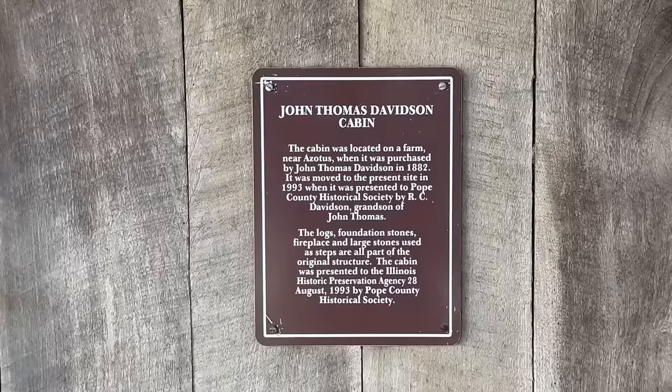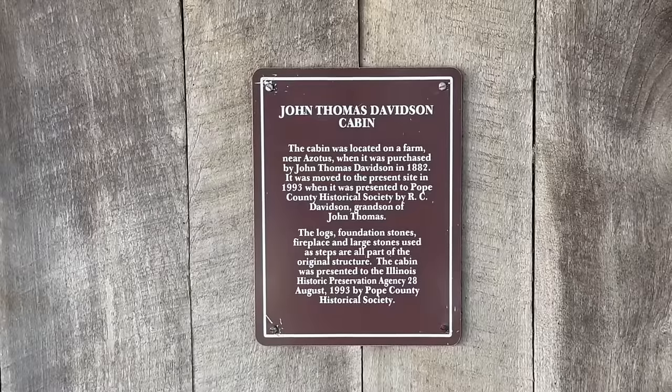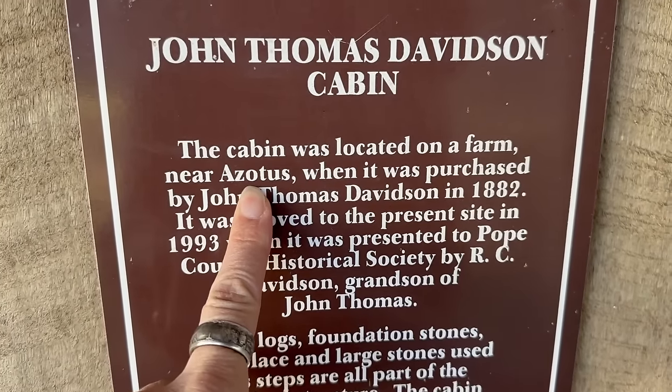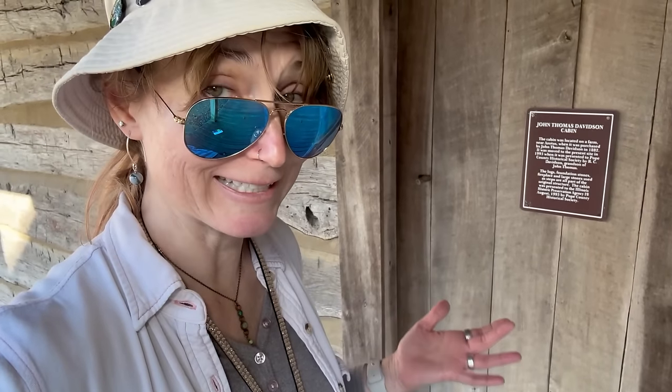According to the sign on the Davidson cabin, it was located on a farm not too far from a town whose name I have no idea how to pronounce - Azotus, maybe? It was built over there, and then in 1882 John Thomas Davidson bought it, and then in 1993 it was moved here to Golconda.